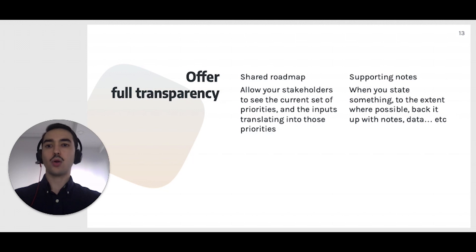By making your product roadmap always available for consultation, you allow your stakeholders to focus on what you are saying now, rather than on the broader set of all priorities. Apart from a shared roadmap, another way to offer even more transparency is by always backing up your claims with supporting notes. For example, if you are saying that something was agreed in the past, attach the notes from that discussion. Or if you are using a data point, attach an SQL query that your stakeholders can reuse to retrieve the same data point. By always providing support for your statements, you allow your stakeholders to focus on what you are saying rather than on its veracity.